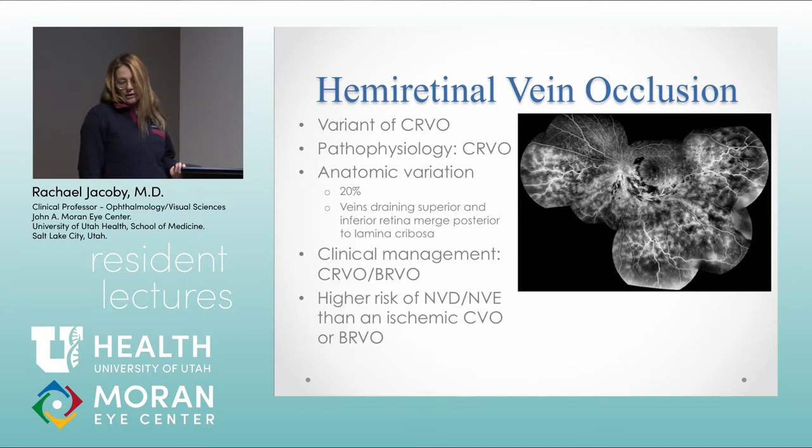A hemiretinal vein occlusion is a variation of a central retinal vein occlusion. About 20% of us have superior and inferior draining retinal veins that actually meet posterior to the lamina cribrosa, and there's an occlusion of one of those draining vessels posterior to the lamina cribrosa. It has a really high rate of neovascular complications and is managed similarly to a central and branched retinal vein occlusion — treating macular edema like a BRVO with macular grid, anti-VEGF agents, and neovascular complications with panretinal photocoagulation.